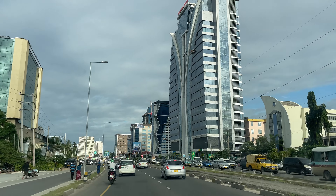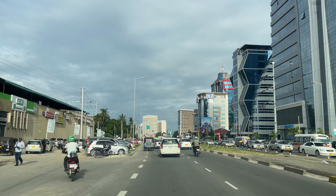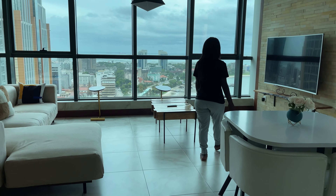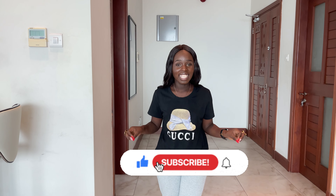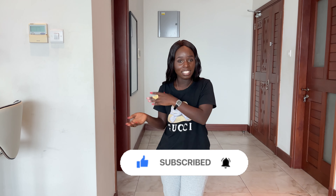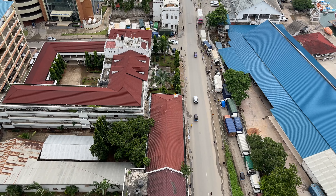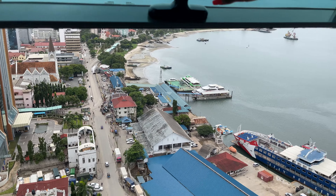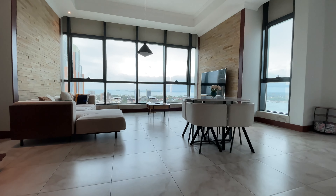I'm in Dar es Salaam, as you may have seen in my last video. I have traveled to Tanzania for the first time — this is my first country I'm starting with. Today's video I'm going to be showing you where I'm staying here in Dar es Salaam for a few days. I'm staying in this beautiful Airbnb, located in Kibukoni next to the ferry that goes to Zanzibar. I'll put the link in the description box below so that if you are planning to come to Zanzibar you can check it out. Let's get into the video.